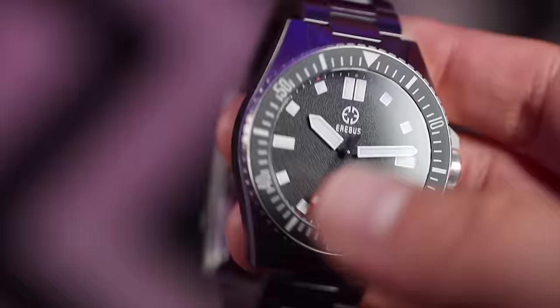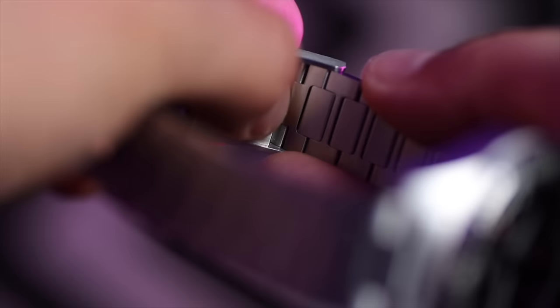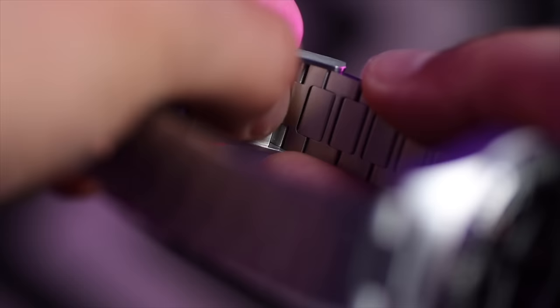Next up is comfort. Most watches with a stainless steel bracelet will have at least micro adjustments. You also get divers extensions that go over wetsuits, and if you're lucky you could get a clasp with an on-the-fly adjustment. You're more inclined to get that sort of clasp with dive watches than with dress or field watches.